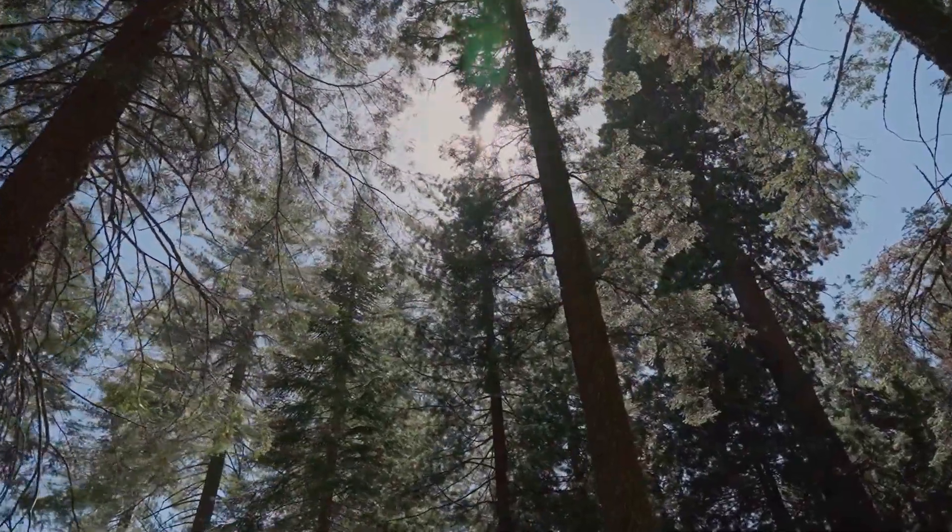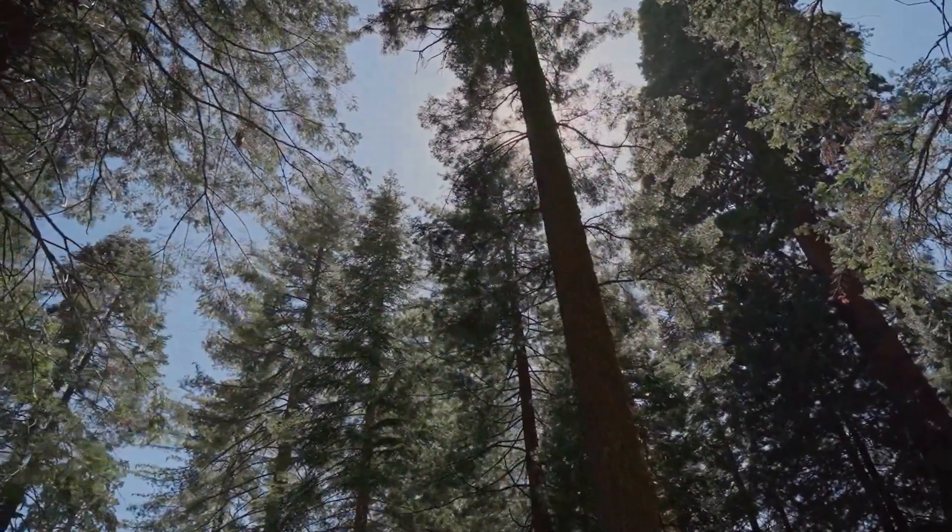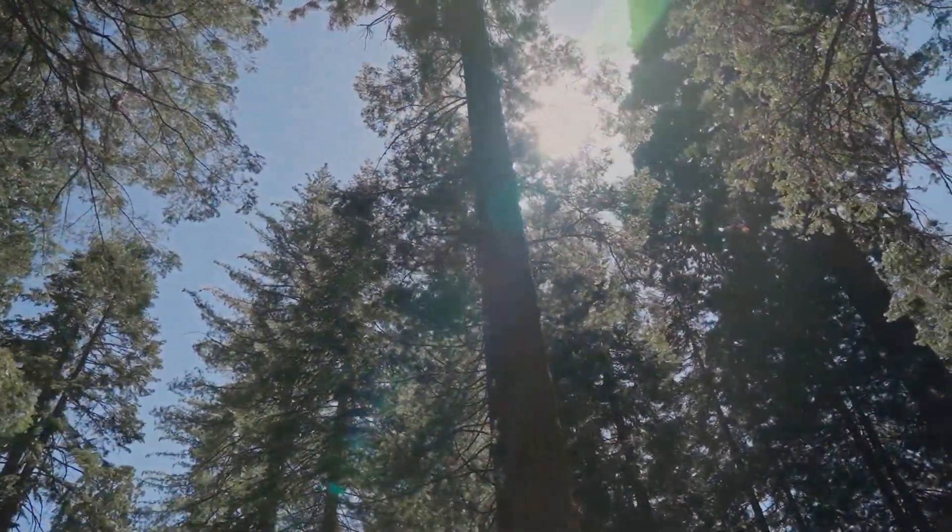Thank you for joining us on this journey through the world of sequoia trees. Remember to appreciate these magnificent giants whenever you see them.